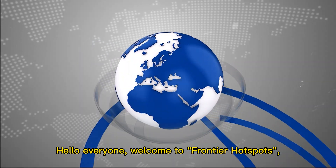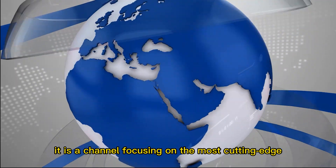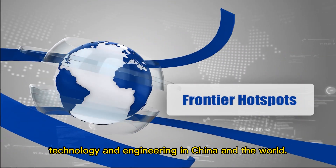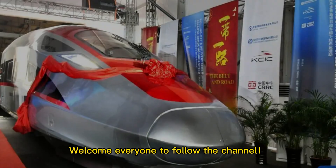Hello everyone, welcome to Frontier Hotspots, a channel focusing on the most cutting-edge technology and engineering in China and the world. Welcome everyone to follow the channel.